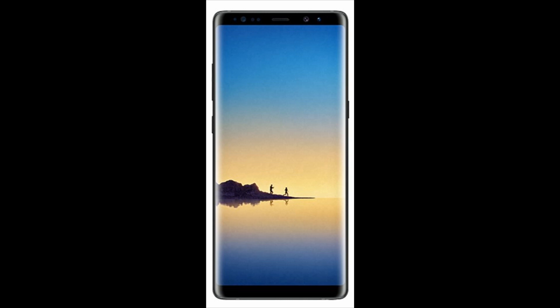So there you have it guys — the official look of the Galaxy Note 8. Are you as excited as I am? Give this video a thumbs up if you liked it, thumbs down if you didn't — I'll love you guys nonetheless. As always, I'll catch you in the next one. Cheers.